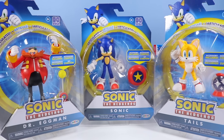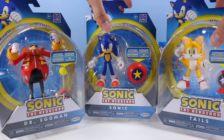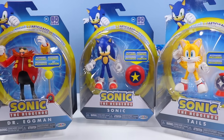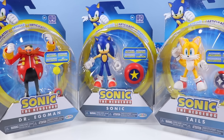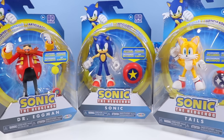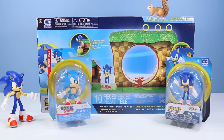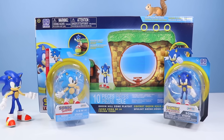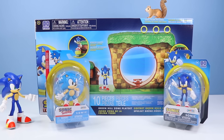That leaves us with these three, which are pretty much identical except Tails has the two tails going up. I'll just keep these guys on standby — maybe do a contest on Instagram. That brings us to an entirely different scale line of Sonic the Hedgehog figures that has been stacking up in my office for so long.